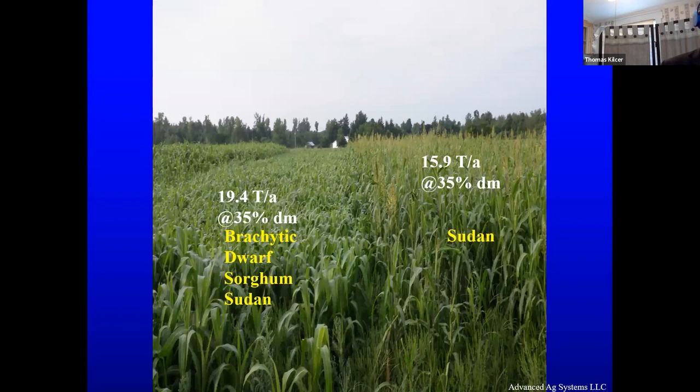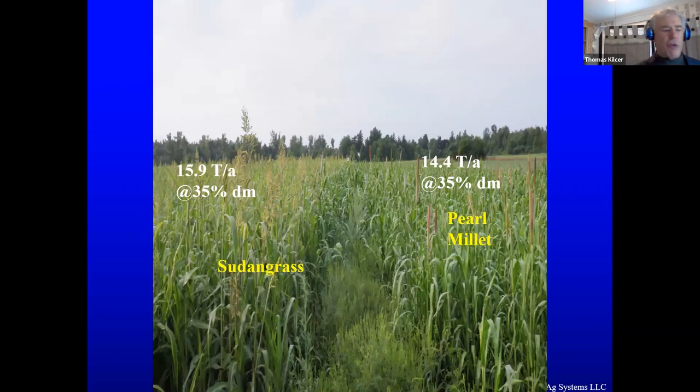In a two-cut system at 35% dry matter, a brachytic dwarf sorghum sudan was 19 tons per acre, the sedan grass right next to it was 16 tons per acre, and the pearl millet next to that was 14 tons per acre. But pearl millet has higher NDFD digestibility — it yields a little less but has good digestibility. You may want to look at what the University of Nebraska has done; they've been doing some real innovative breeding with the pearl millet.